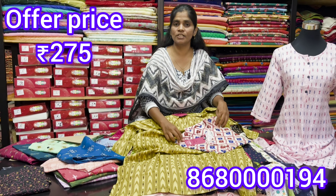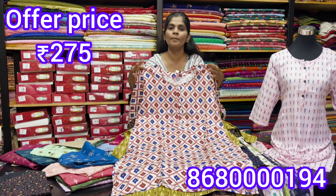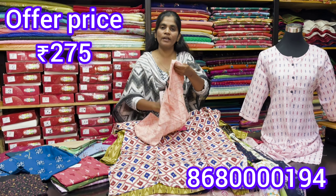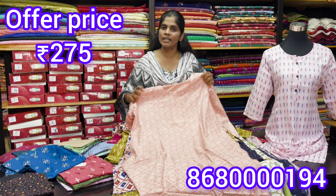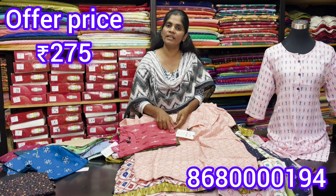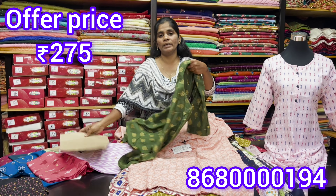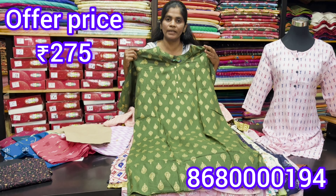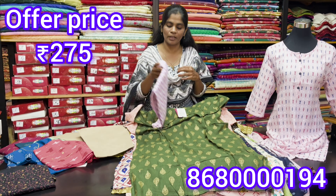If you have any other pieces, you can choose M to XXL. If you have a choice in common colors, you can choose different colors. If we have a shop, you can choose from different collections and different shades. If you have any four pieces, you can choose RS 1000.